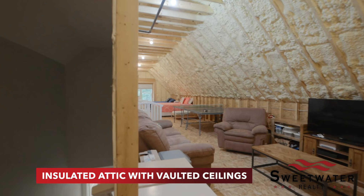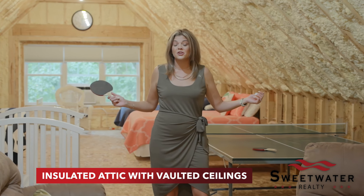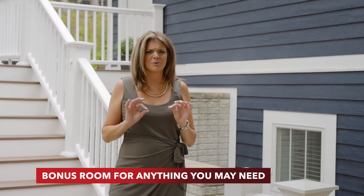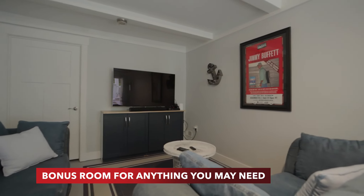This upper level just needs some drywall and flooring to be finished out, but it is still a great space for everyone to hang out and to sleep extra guests. This incredible extra space is the perfect game room or home office. It's a great addition to this amazing lake property.